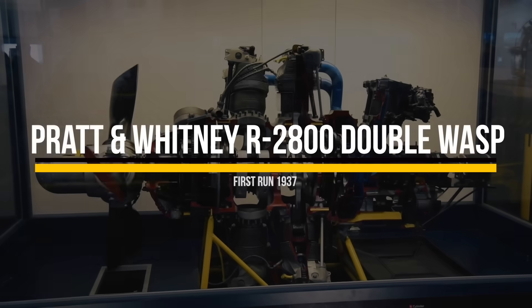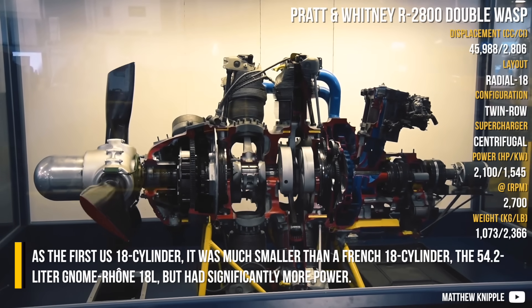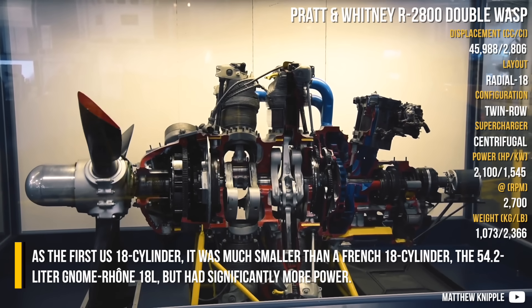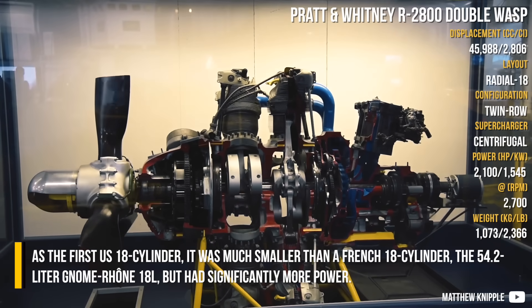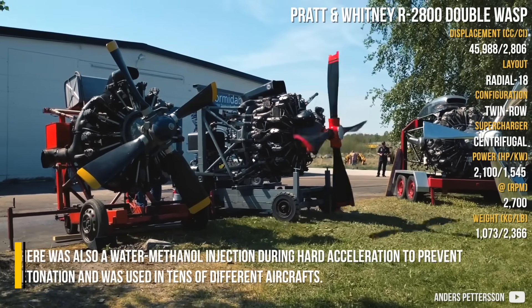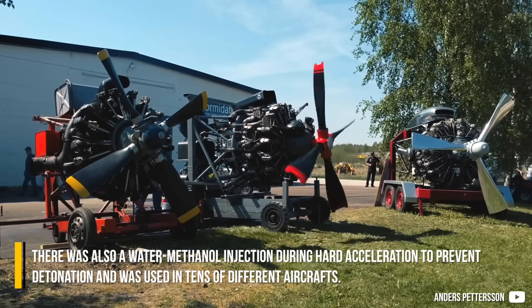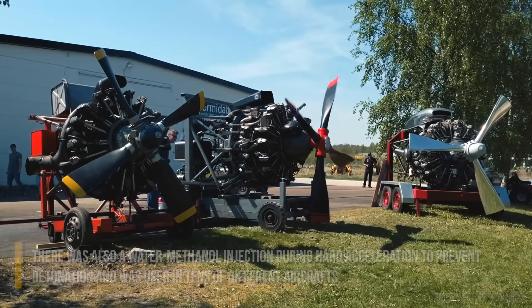Pratt & Whitney R-2800 Double Wasp: As the first US 18-cylinder, it was much smaller than the French 18-cylinder, the 54.2-liter Gnome-Rhône 18L, but had significantly more power. There was also water-methanol injection during hard acceleration to prevent detonation, and it was used in tens of different aircraft.